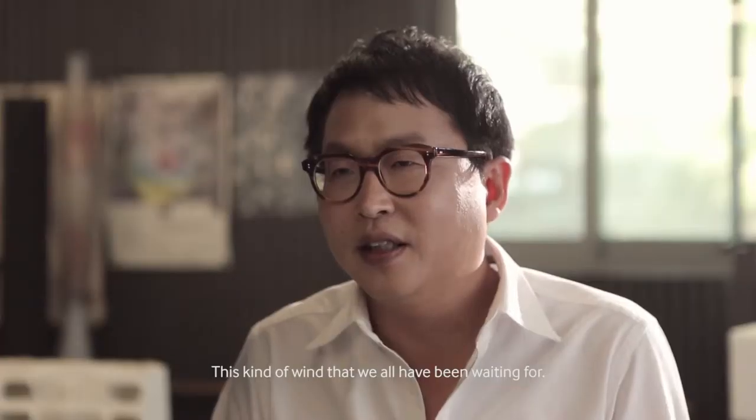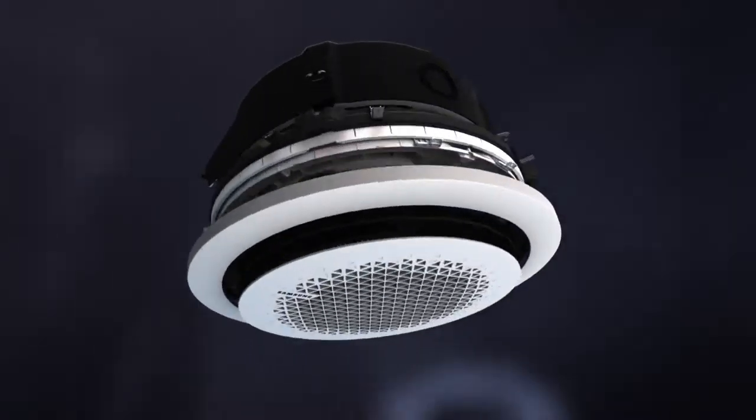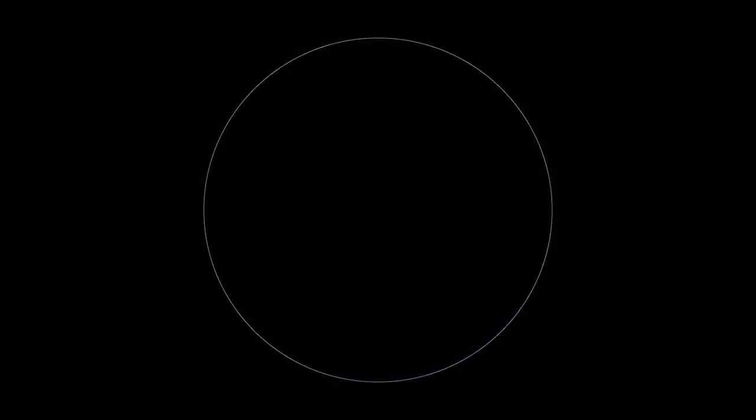That kind of breeze. The world's first circular design. Samsung 360 Cassette.